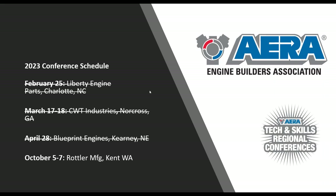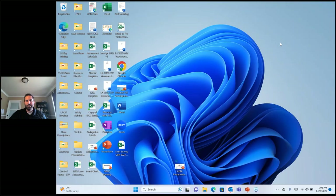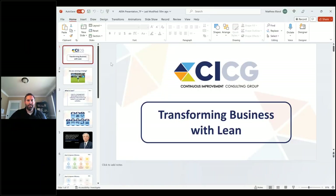I'm going to bring on Matt Bland from CICG. Matt specializes in ways to help remove waste and inefficiencies. I really enjoyed doing the article with Matt for our Q2 magazine. Matt's a specialist in how to get more efficient, and today he's going to talk with you about how to do that. Matt, how are things going today?